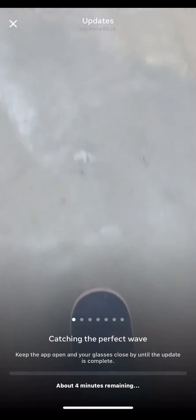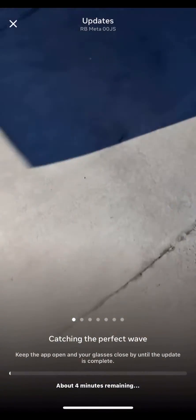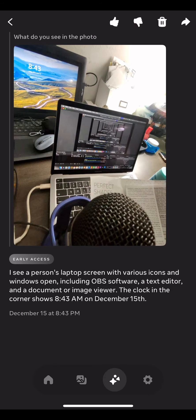The update Meta has released for early access users now has multimodal capabilities. This means I can take photos, ask the AI questions about the photos, and even have a contextual conversation about them.